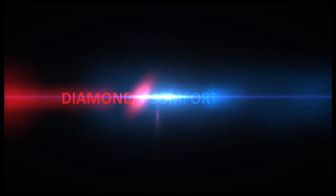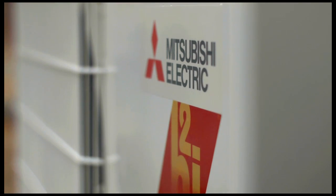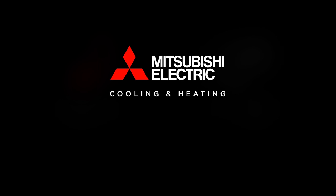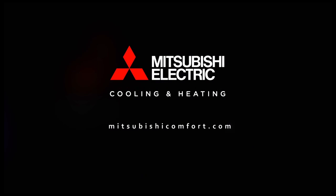As part of Mitsubishi Electric's Diamond Comfort System, this added feature allows on-demand comfort in one room or every room in your home, while cutting energy costs by 40%. For more information on the MVZ and the Diamond Comfort System, visit us online at MitsubishiComfort.com to learn more. Mitsubishi Electric Cooling and Heating — make comfort personal.